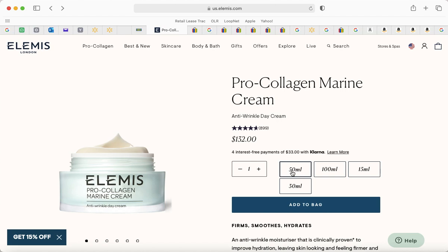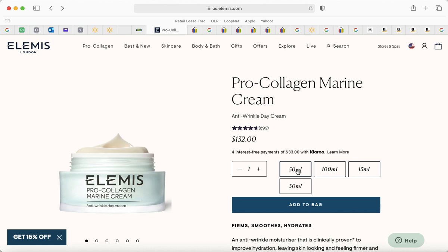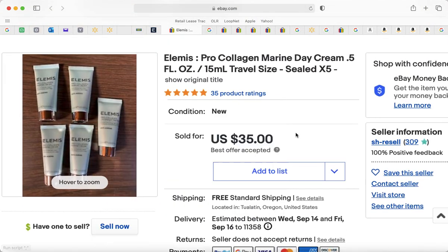I wanted to go over the pricing I was talking about before. For example, a 30 milliliter — which is one ounce — of the Pro Collagen Marine Cream is $89. The 50 milliliter, which is 1.7 ounces, is $132. And then the 100 milliliter, which is normally 3.4 ounces, is $225. So 1.7 ounces is $132 for this cream.